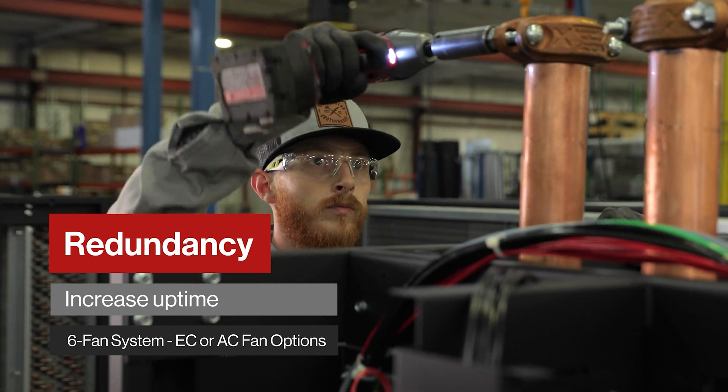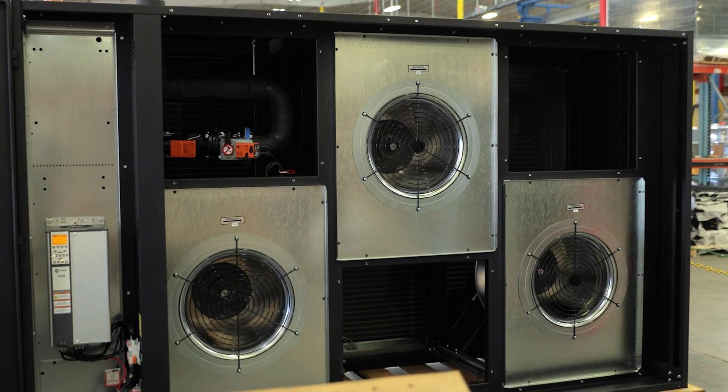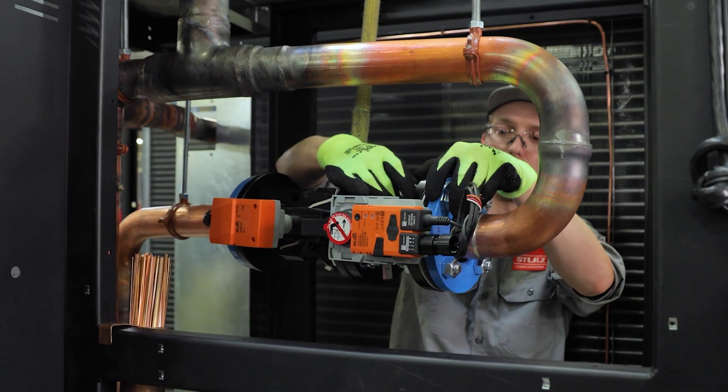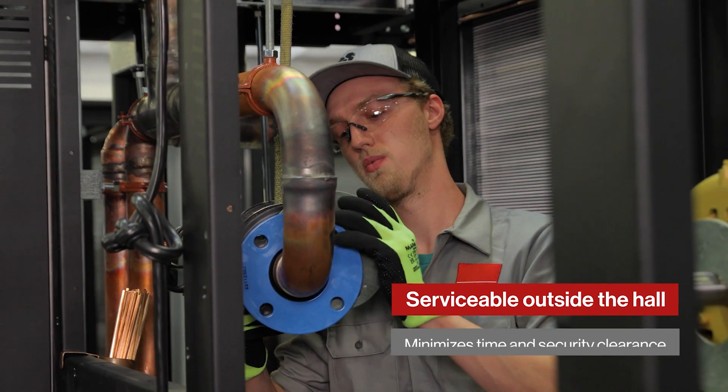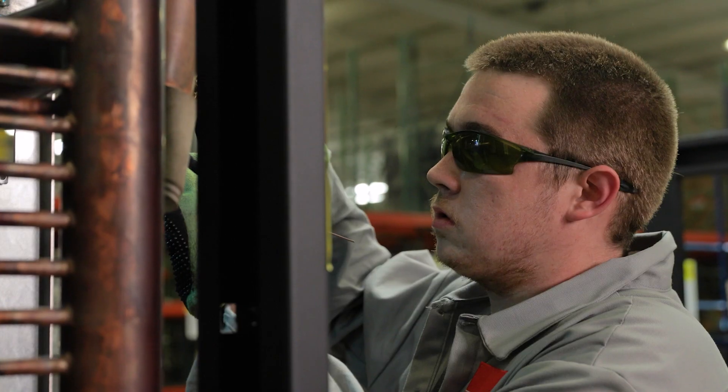Within the unit itself, the six-fan system doesn't falter if one fan goes out, as the other electronically commutated fans pick up the slack. Furthermore, it is serviceable from outside the hall itself in order to reduce time for service and have minimal security clearance when maintenance is required.